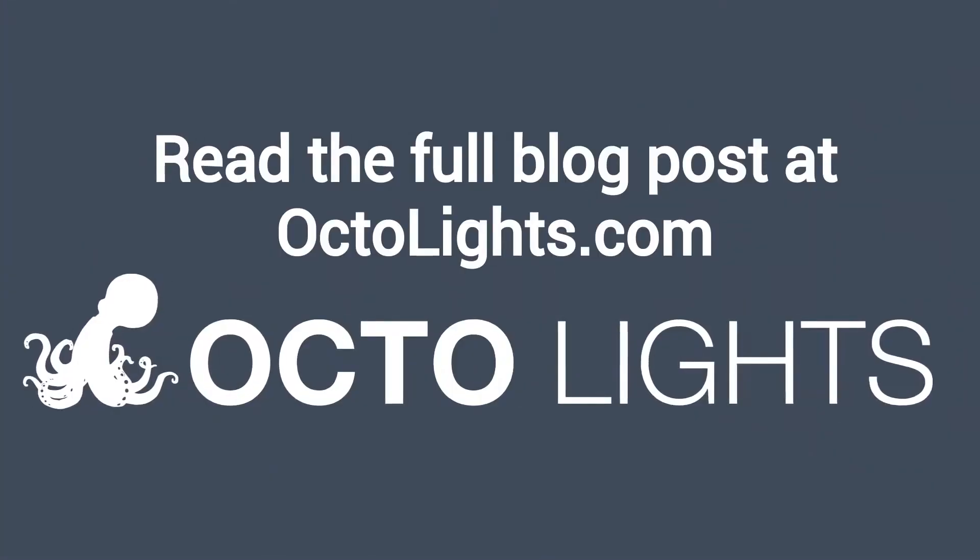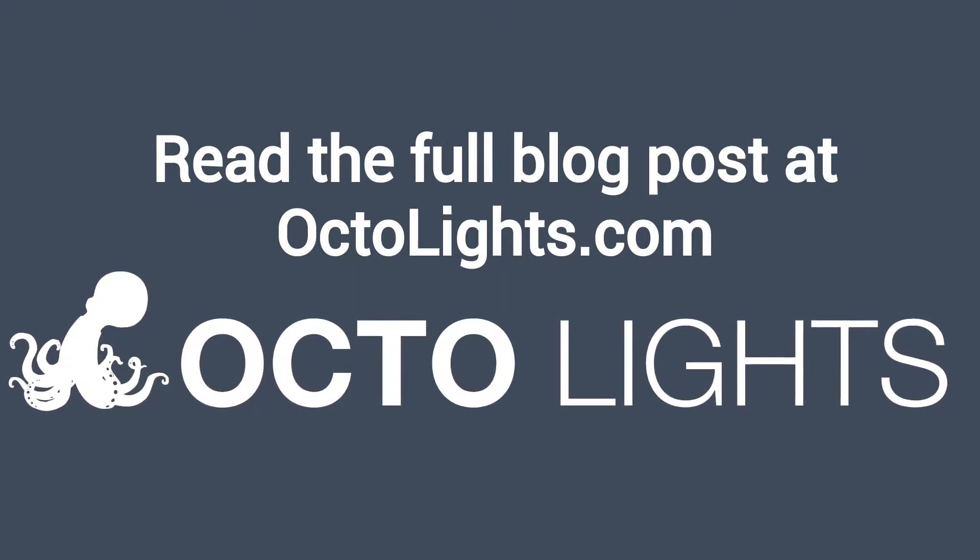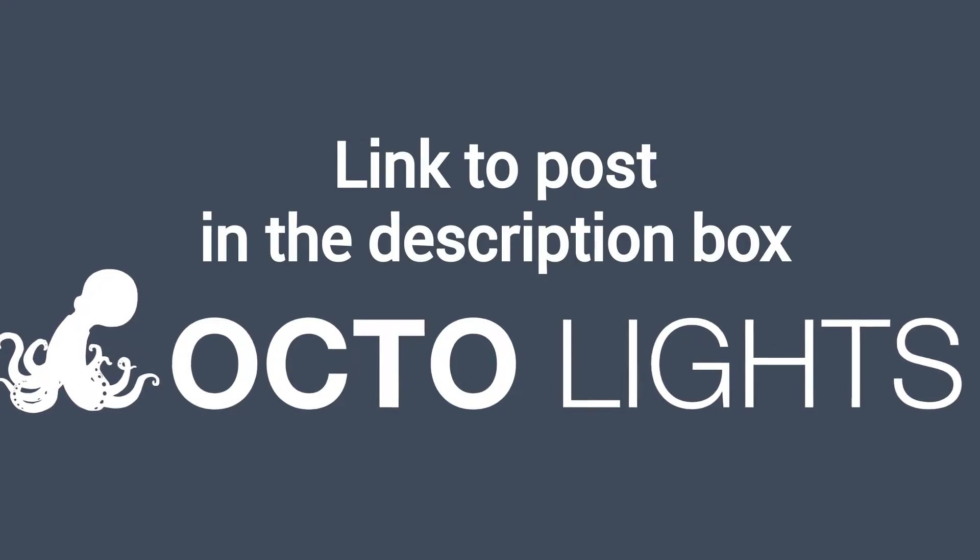You can read the full blog post entitled 'Bringing Summer Indoors with Decorative Light Covers' on our website at decorativelightcovers.com. We have a link directly to this post under the video in the description box.